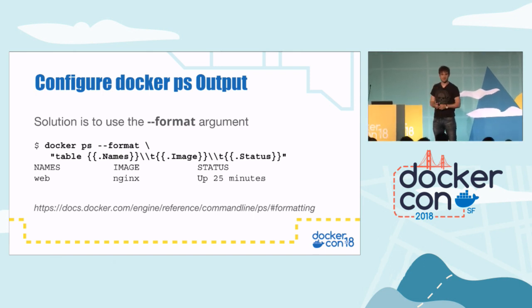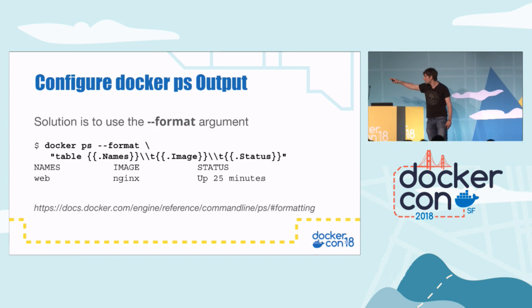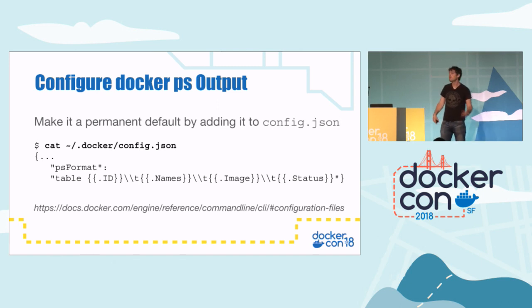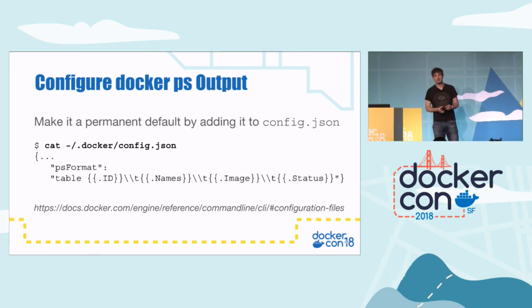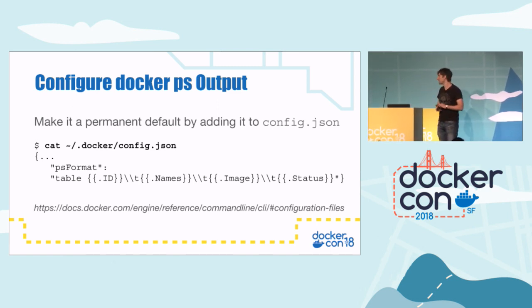I'll make these slides available later so you can grab all the tips, and there's a bunch of resources at the end for further reading. If you go to the Docker reference, you'll find all the different fields you can put in here. You don't have to type '--format' every time — you can configure your default in the Docker config.json file. Whenever you install Docker, it sets up this config.json file with your settings. If you add the PS format argument, you can define the default output for PS format. This is actually my one, and it fits in an 80-character-wide terminal.